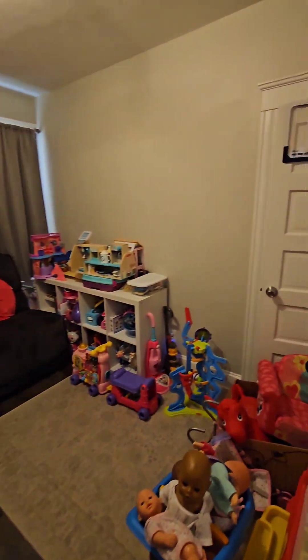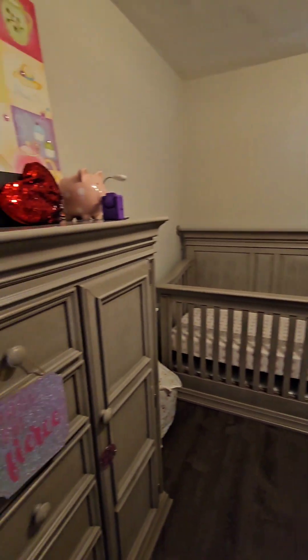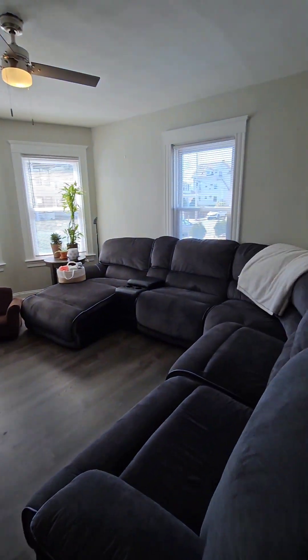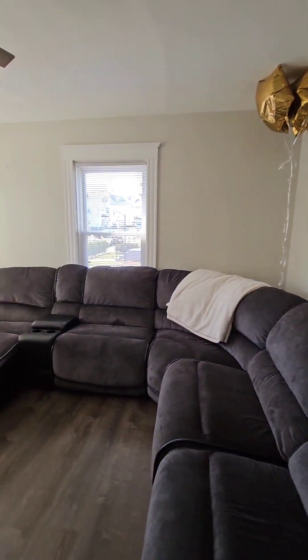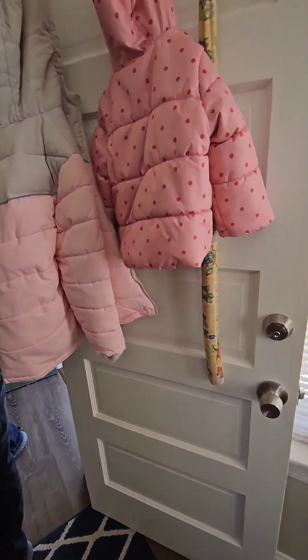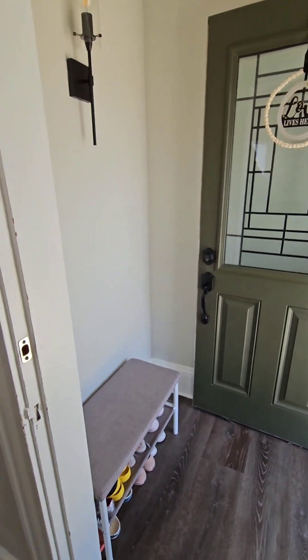Third bedroom here — they're decent sized bedrooms, they're not huge, but a good amount of space. And then the living room over here, and this is just like a cubby area.